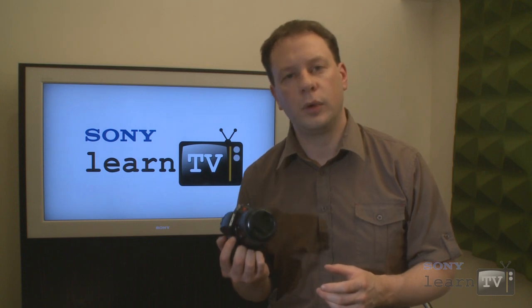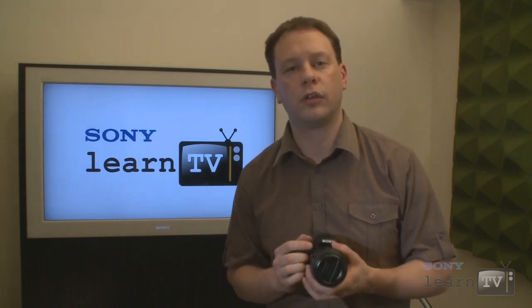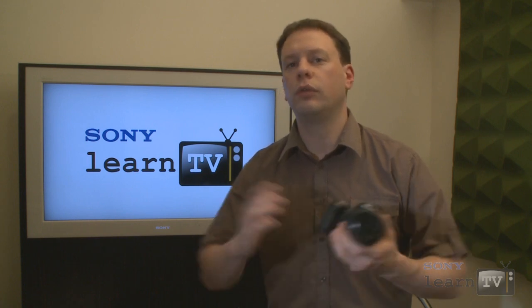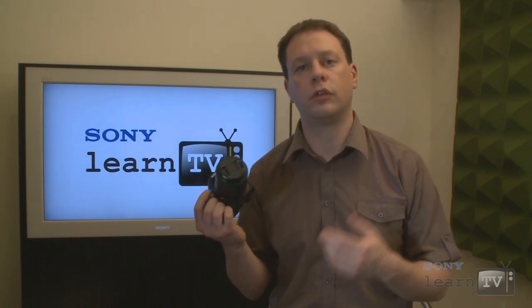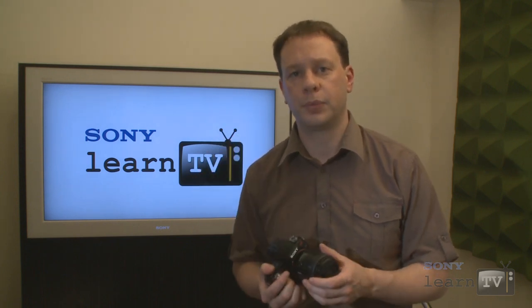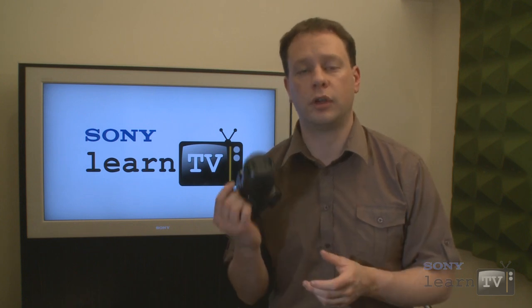The technology we're talking about today — digital SLT, or digital single lens translucent cameras — turns all of this on its head. What this means is super fast autofocusing whether you're shooting stills or video, and performance that defies belief, thanks to Sony's unique translucent mirror.